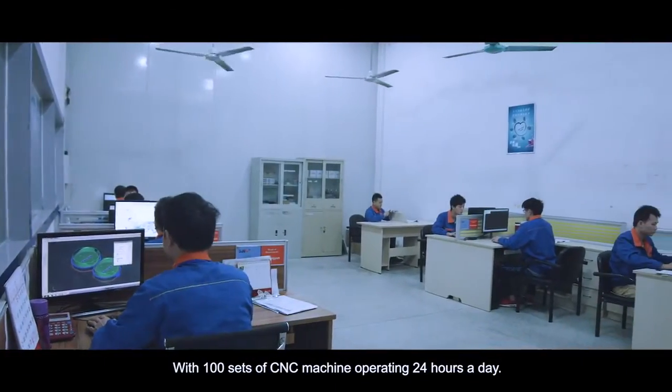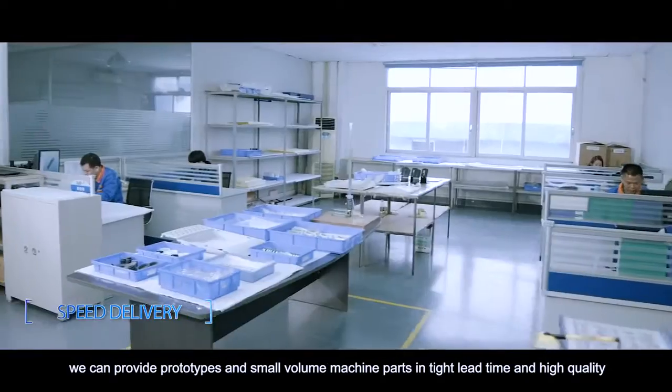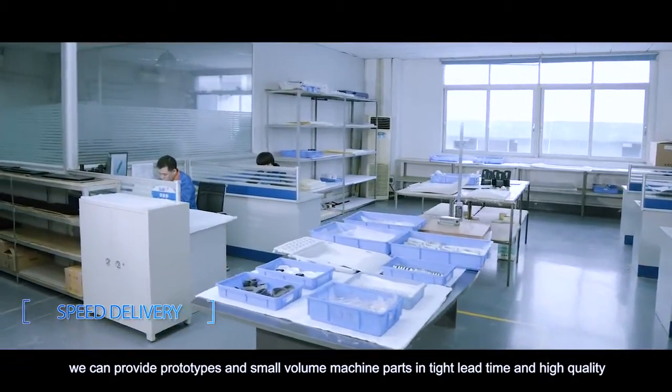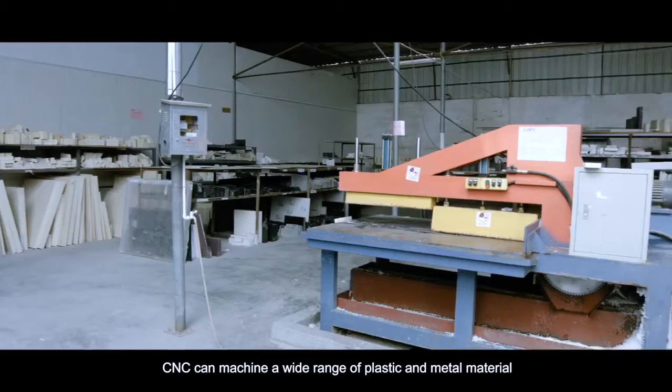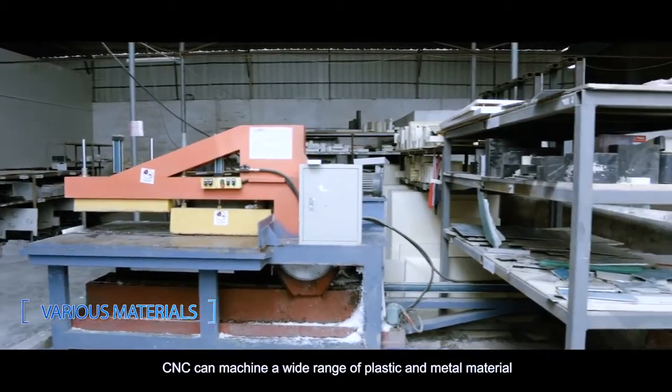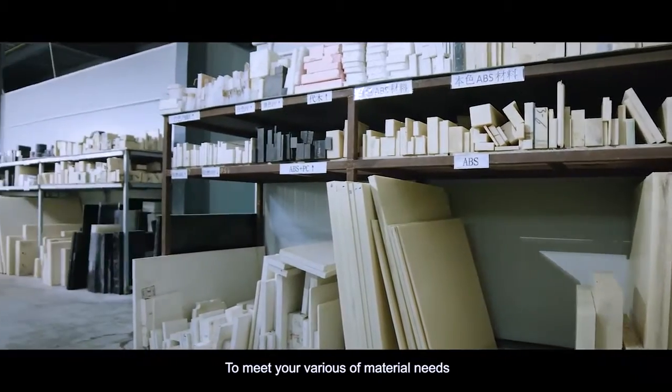With 100 sets of CNC machines operating 24 hours a day, we can provide prototypes and small volume machine parts in tight lead time and high quality. CNC can machine a wide range of plastic and metal materials to meet your various material needs.